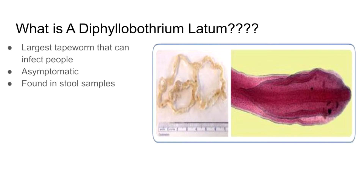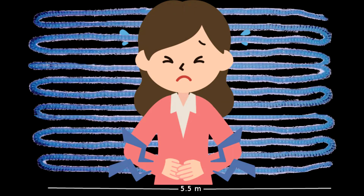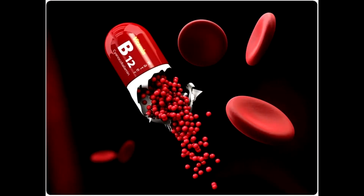While most infections are asymptomatic, complications can include intestinal obstruction and gallbladder disease. It can also cause diarrhea, vomiting, weight loss, and anemia.